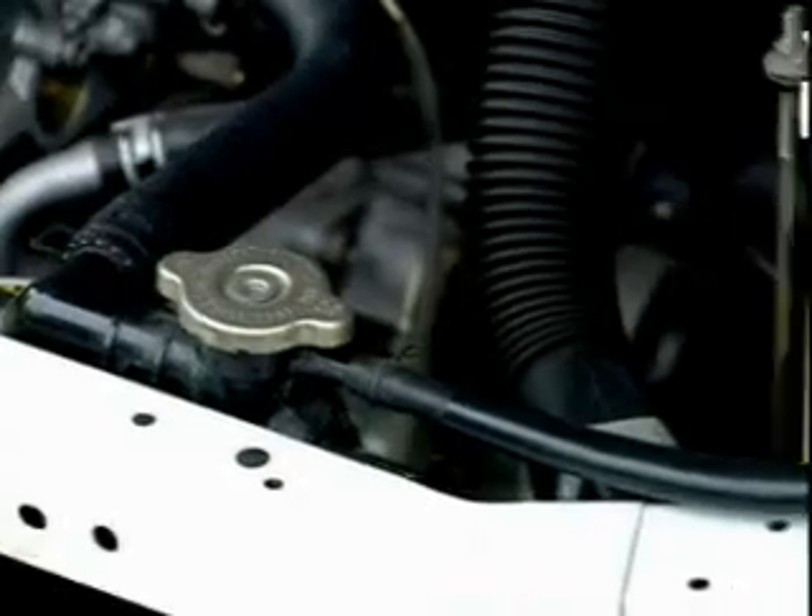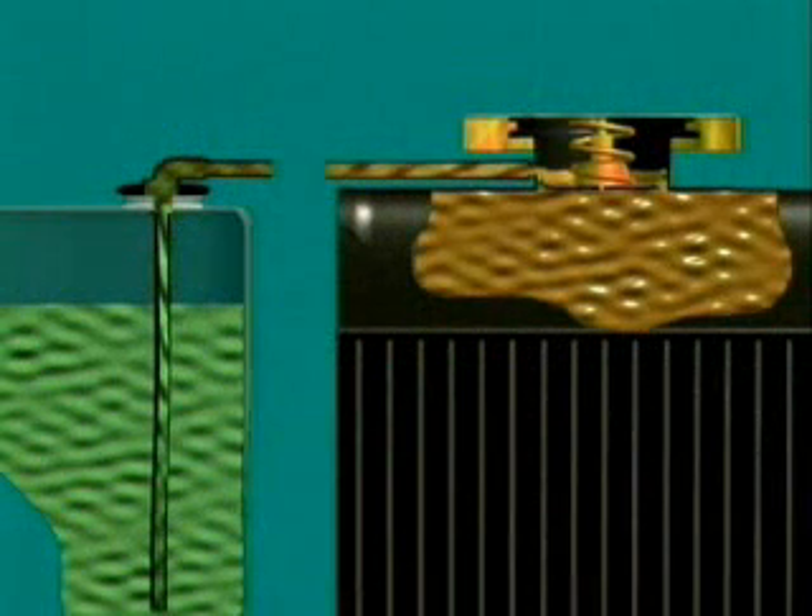In a recovery system, the hot coolant flows out into an overflow container. As the engine cools, coolant contracts, and pressure in the radiator drops. Atmospheric pressure in the overflow container then opens a second valve, a vacuum vent valve, and overflow coolant flows back into the radiator. And that stops atmospheric pressure collapsing the radiator hoses.